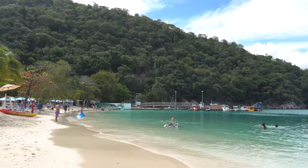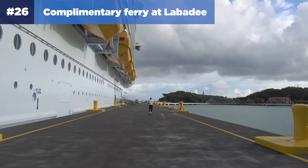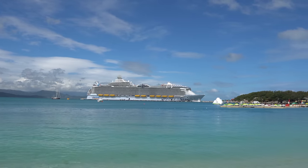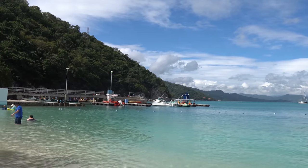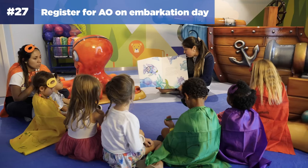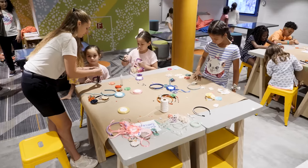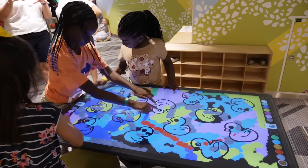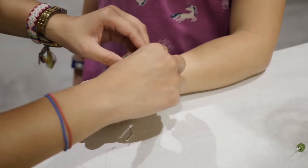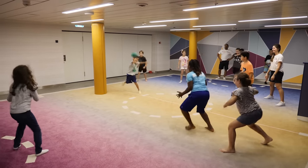If your cruise is going to Labadee, there is a complimentary ferry available. About halfway down the pier, you can board a ferry boat that takes you to the opposite end of Labadee and enjoy one of the quietest beaches available, Columbus Cove. Number twenty-seven: if you've got kids on board, make sure you register them for Adventure Ocean on embarkation day. The Adventure Ocean staff is usually available for registrations beginning around 1 p.m. The registration process is very quick, but it allows your kids to meet the counselors and see the facilities.